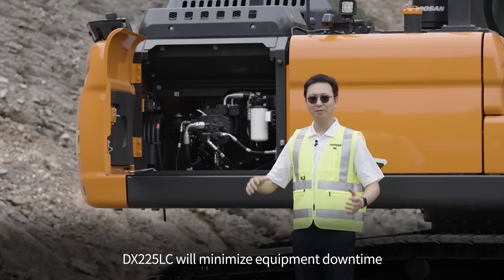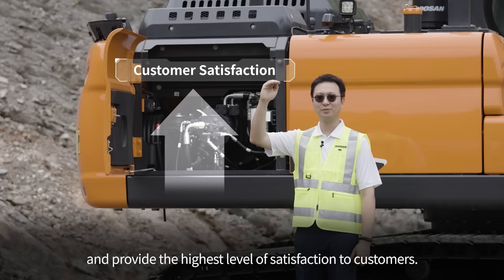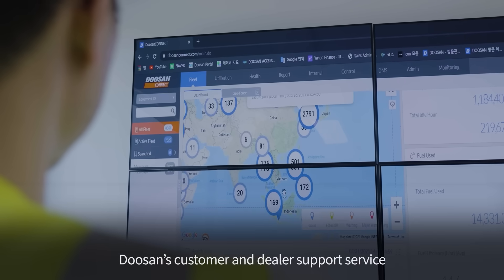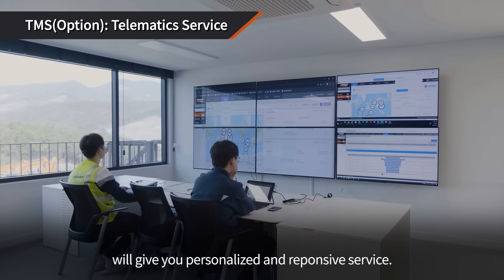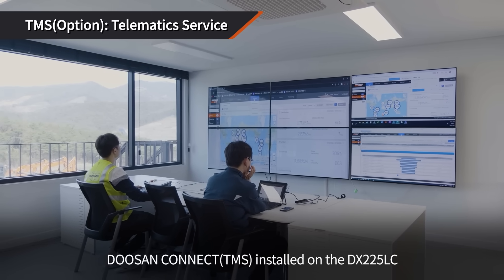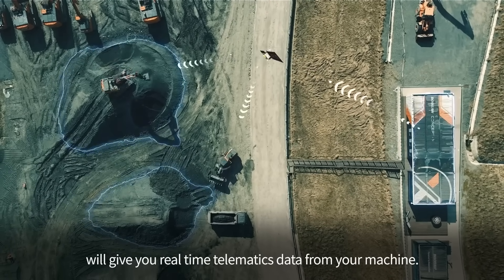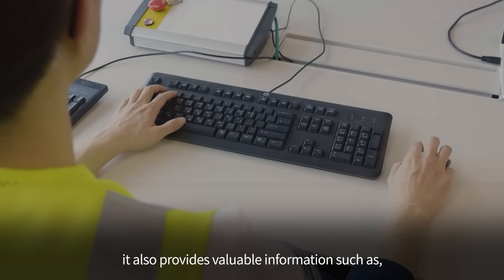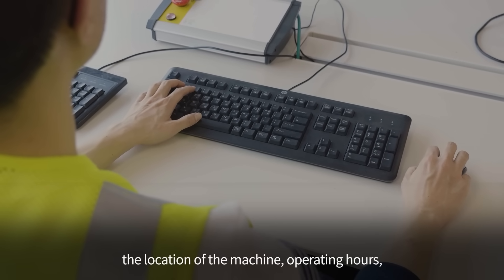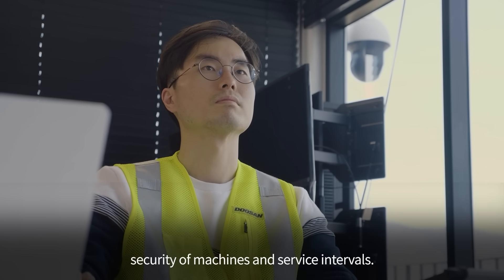The DX225 will minimize equipment downtime and provide the highest level of satisfaction to customers. Doosan's customer and dealer support service will give you personalized and responsive service. Doosan Connect, installed on the DX225, will give you real-time telematics data from your machine. For enhanced convenience and timely maintenance, it also provides valuable information such as the location of the machine, operating hours, fuel consumption data, security of machines, and service intervals.